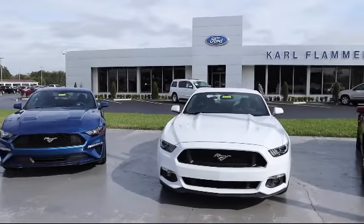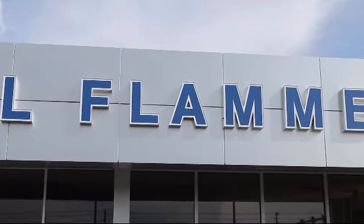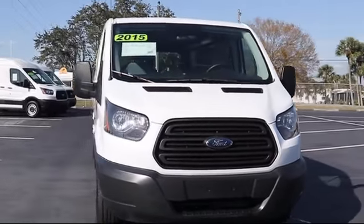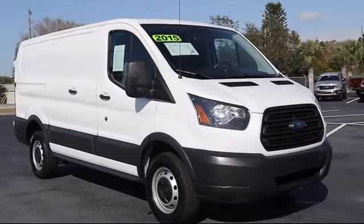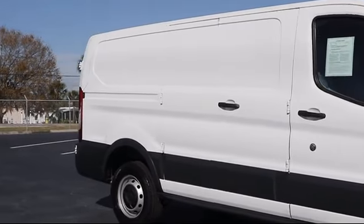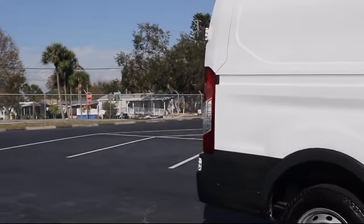Welcome to Carl Flammer Ford and here's a look at another one of our vehicles from our great selection. It comes equipped with keyless entry, tire pressure monitoring system, air conditioning, traction control, power windows, anti-lock braking, telescoping steering wheel, electronic stability control, bucket seats, tilt steering wheel, and has less than 55,000 miles on the odometer.